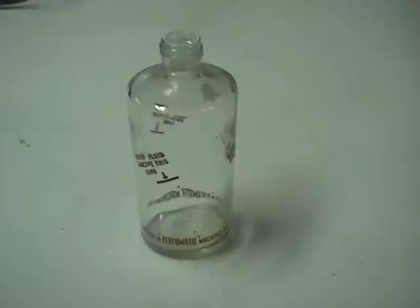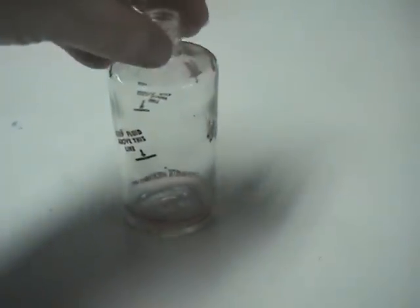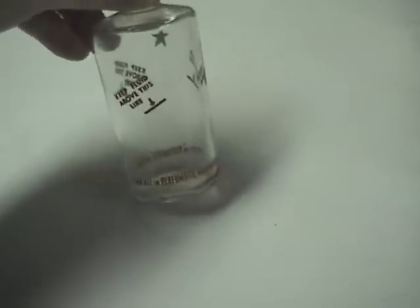This is a close-up of the Perfumatic bottle. Each machine would have four of these, and the fluid is kept above this line. Of course, they are for use in Perfumatic machines only.